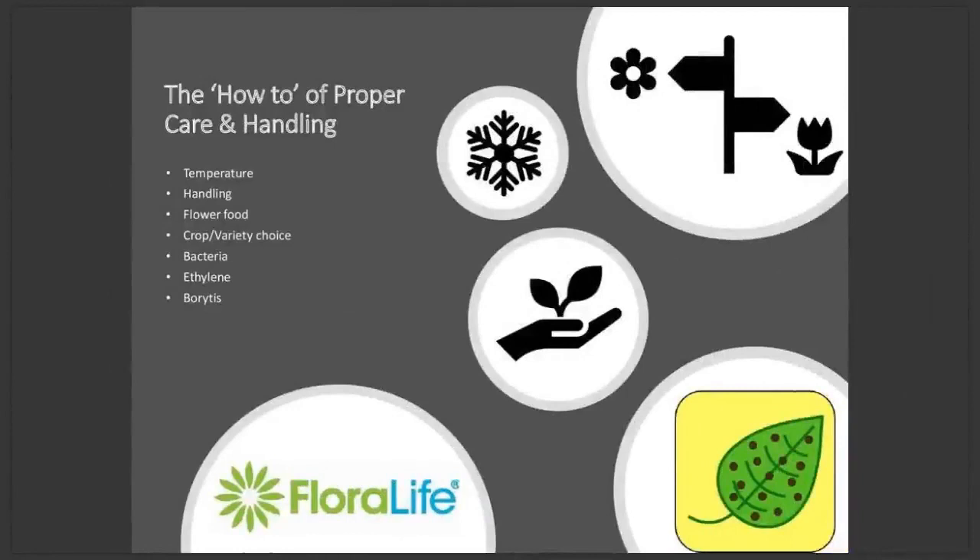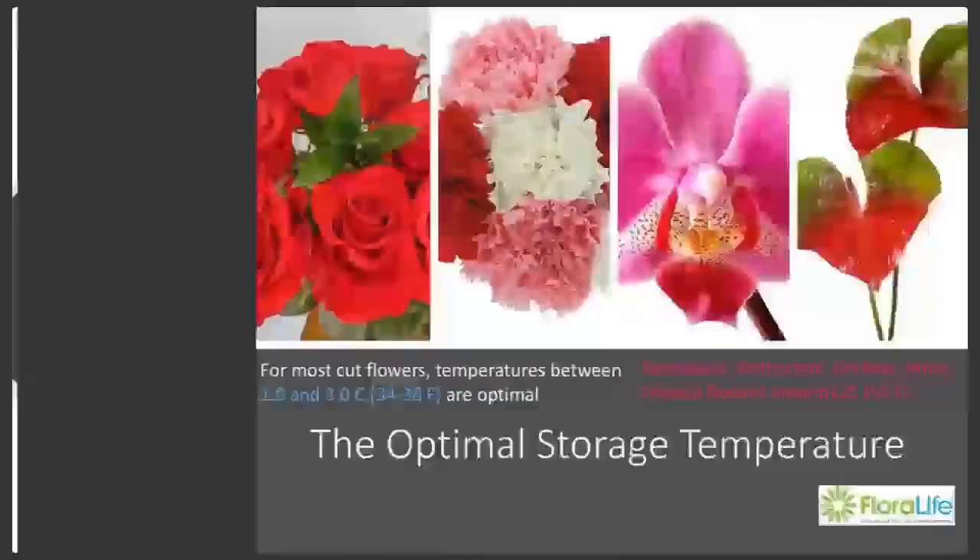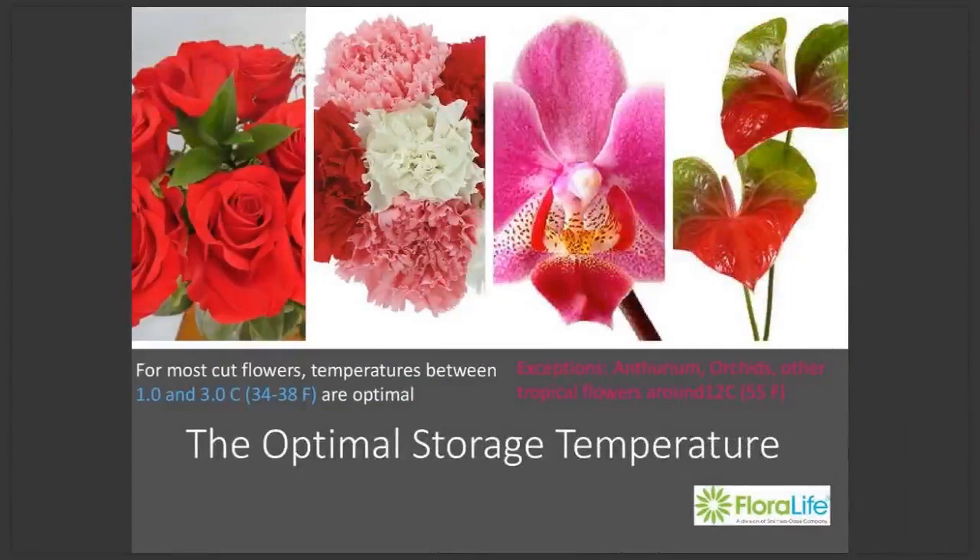Now you know the why and the where of proper handling, let's go over the how. Temperature is the most important factor for preserving vase life of flowers. The optimal storage temperature for most flowers is between 1 to 3 degrees centigrade. For tropical flowers, they should be stored at 12 degrees — so the difference is that most flowers are 1 to 3, tropicals have their own range. For optimal vase life retention, these storage temperatures should be observed at all stages of the supply chain, from grower all the way until they reach the consumer.